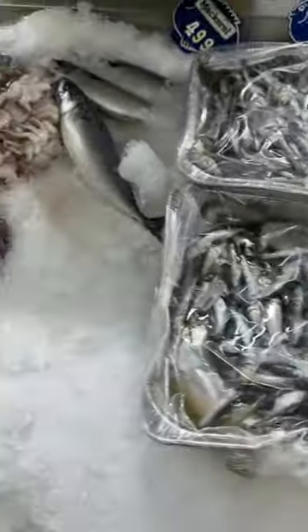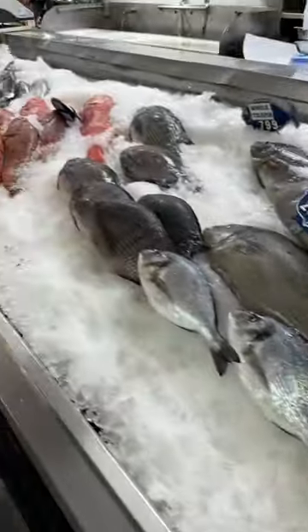I ended up buying a whole live uni and some freshly shucked oysters to enjoy by the pier. Overall, everything was absolutely amazing.